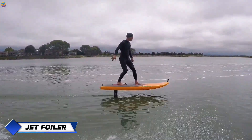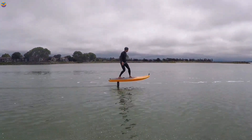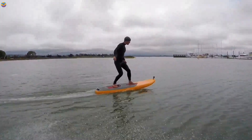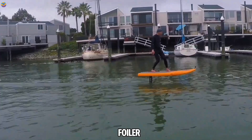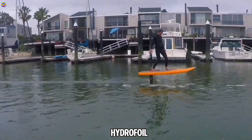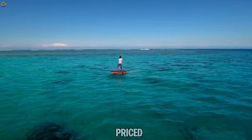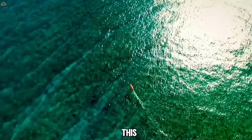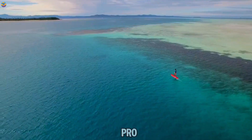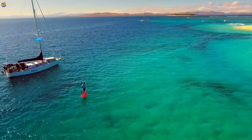Craving an adrenaline rush that feels like flying over water? Enter the Jet Foiler, an electric foil board that combines surfing with the thrill of jet propulsion. Created by Kai Concepts and led by water sports legend Don Montague, the Jet Foiler offers unmatched stability and speed with its unique blend of electric engine and hydrofoil. Glide effortlessly across the water's surface with the market's most secure linear jet propulsion system. Priced at $14,999, this high-tech board promises to take your water adventures to new heights.